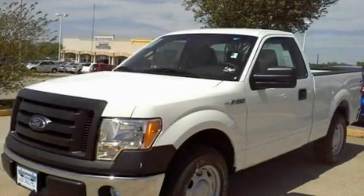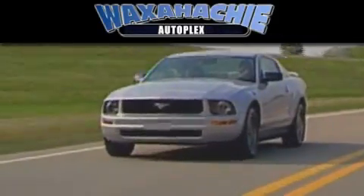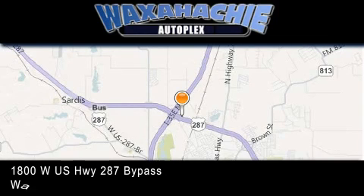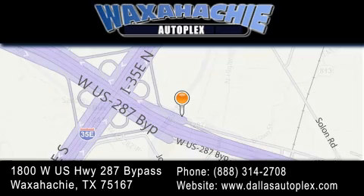Stop by today and test drive this automobile for yourself. Waxahachie Autoplex is located at 1800 West U.S. Highway 287 Bypass in Waxahachie. Our goal is to exceed all of your expectations to ensure that you'll return for future visits.